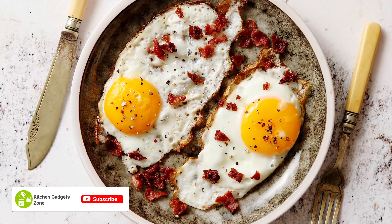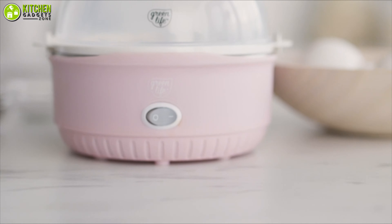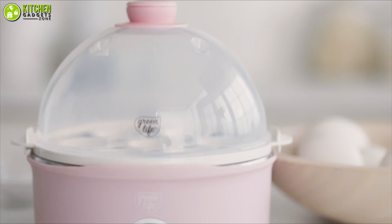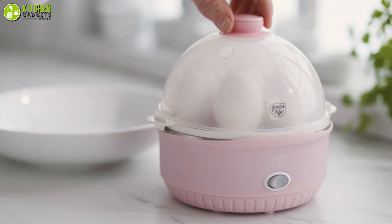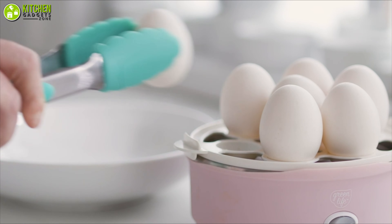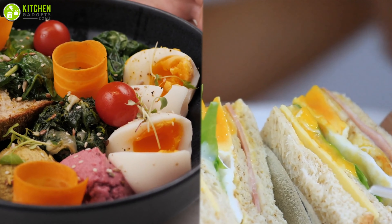Cooking your breakfast eggs fast means you have more time to make your toasts and coffee. That's why you need to turn to the egg cooker from Green Life to quicken your egg cooking routine. With this, you can make healthy soft, medium, or hard-boiled eggs to whip up your favorite egg salads and sandwiches.